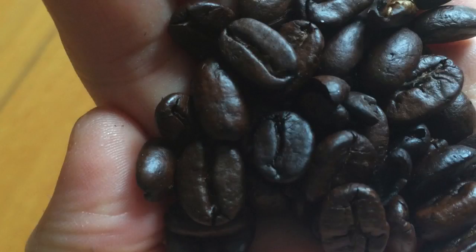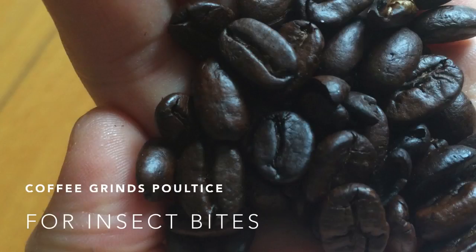If you still get bug bites, take used coffee grounds and apply them to the affected area. Tie a cloth or large leaf over it to make it a poultice.